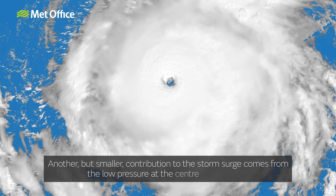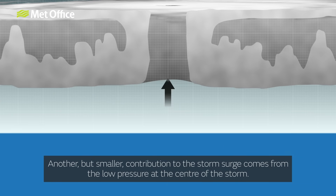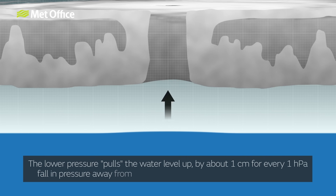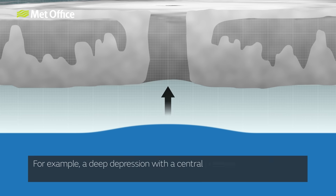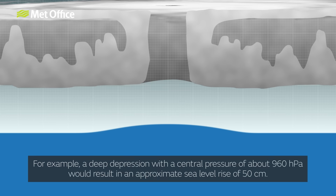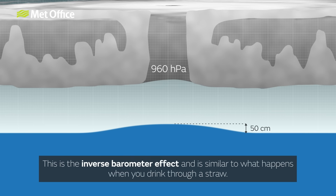Another but smaller contribution to the storm surge comes from the low pressure at the centre of the storm. The lower pressure pulls the water level up by about one centimetre for every one hectopascal fall in pressure away from the 1,013 hectopascal standard sea level air pressure. For example, a deep depression with a central pressure of about 960 hectopascals would result in an approximate sea level rise of 50 centimetres. This is the inverse barometer effect and is similar to what happens when you drink through a straw.